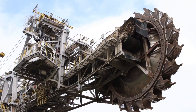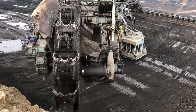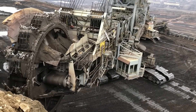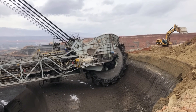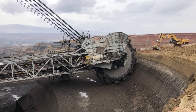With its ability to dig deep and handle vast amounts of material, it has redefined the resource extraction industry, opening up new opportunities for energy production and supplying raw materials to various industries.